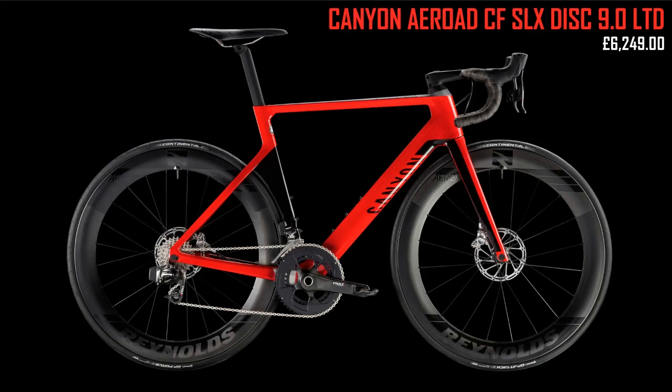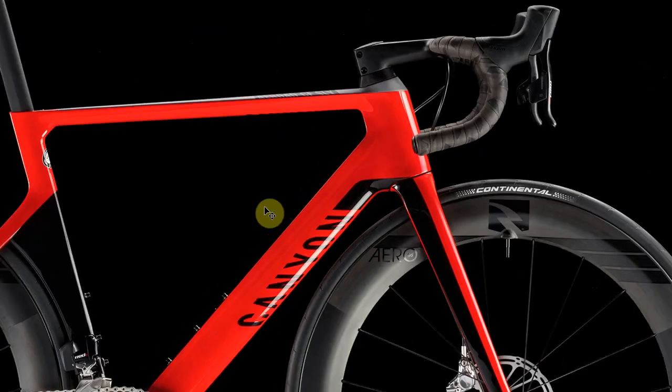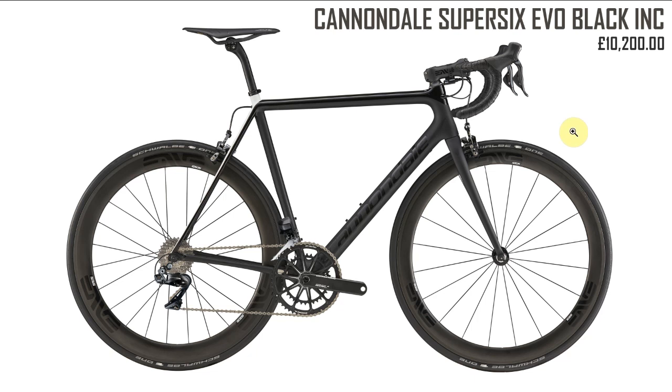Next the Canyon Aeroad CF SLX Disc 9 Limited. I've made a few videos featuring this one. It's a pretty good-looking bike but quite understated. Canyon always do good photography. I just don't find it as exciting as some of the other bikes to look at.